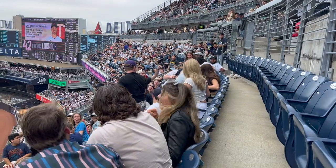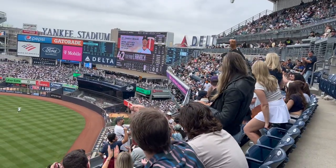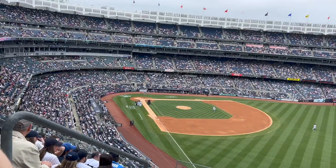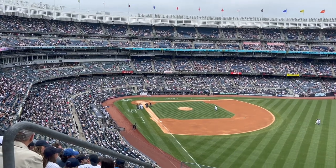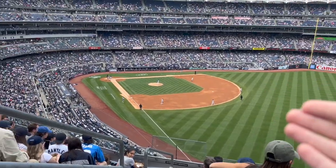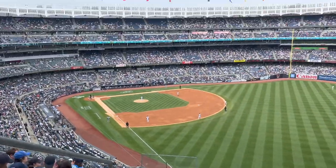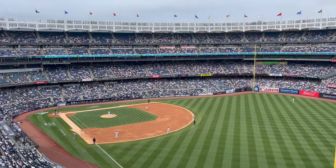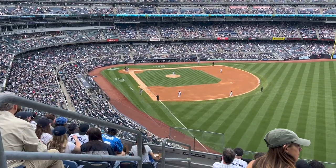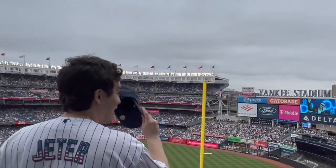A ball just came into our section and he gave it to a kid — that's so nice! Looks like they're throwing out the Yankees pitcher — it could be for illegal substances. The thing about being at games live is you can't really hear what's going on, so we're looking it up on Twitter. They actually threw out the Twins' coach, not the pitcher. Bottom of the fifth, four nothing Yankees.